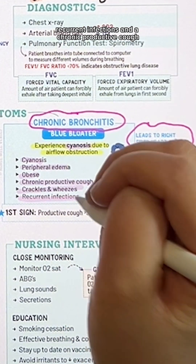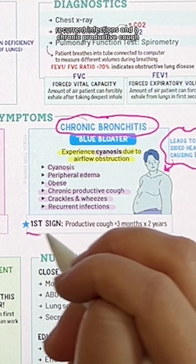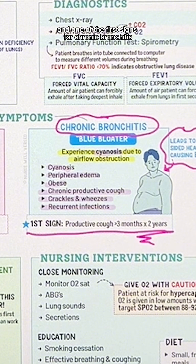Additional signs of chronic bronchitis include crackles and wheezes, recurrent infections, and a chronic productive cough. One of the first signs for chronic bronchitis is a productive cough that lasts greater than three months for two consecutive years.